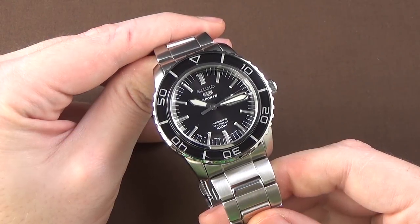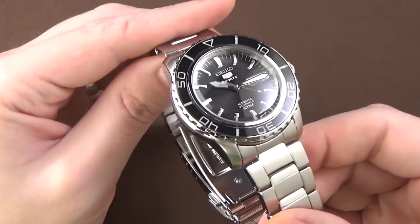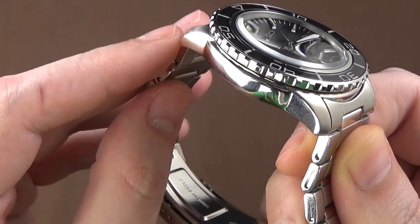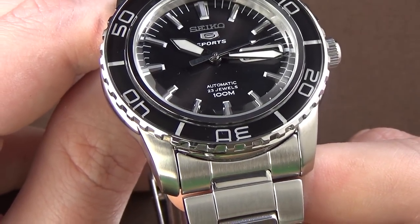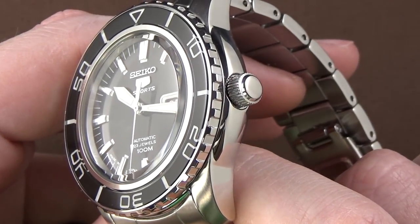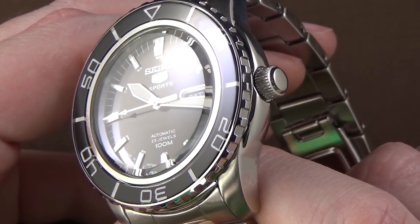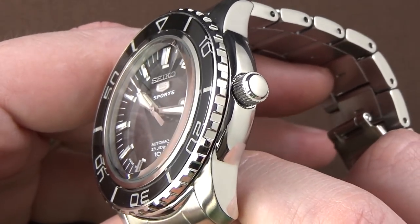Next we'll take a look at the SNZ-H55, very reminiscent of the Blancpain 50 Fathoms, mostly because of the style of the bezel and the geometry of the case. The quality of the finishing is pretty much equal to the SNZ-F17 — high polished on the flanks, but the shape is very different, sort of kettle or bowl shaped from the lugs coming over into the sides of the case. We have the same style and quality of brushed finishing on the tops of the lugs and the bracelet, although some of the center portions of the links on the bracelet are polished. The crown has a more aggressive and user-friendly knurling pattern, though neither are threaded screw-down crowns, and neither is a signed crown.